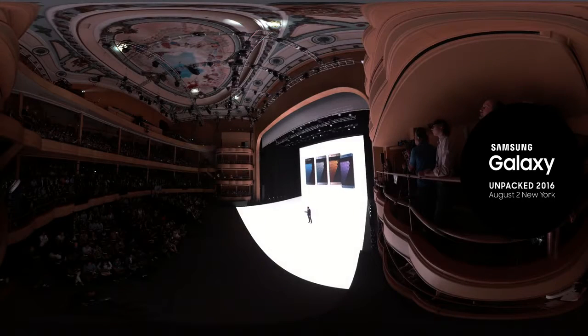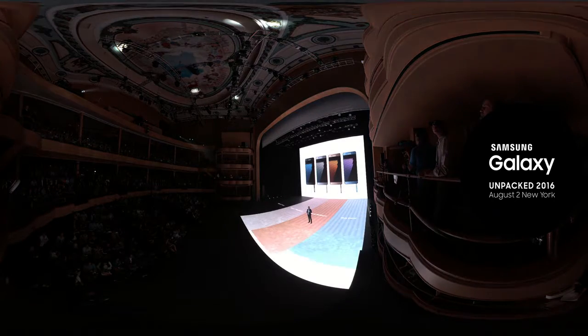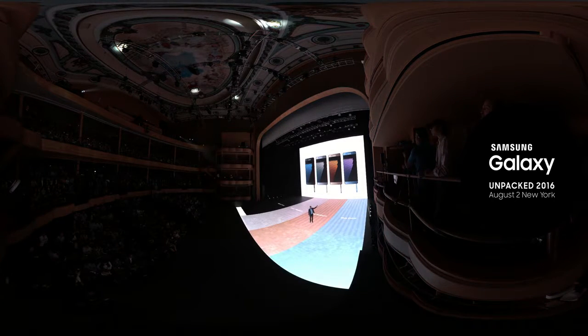We had to find that perfect balance to define that perfect curve, so you get immersive videos and graphics and a beautiful, symmetrical design. Black onyx, silver titanium, gold platinum, and my personal favorite, the all-new blue coral.